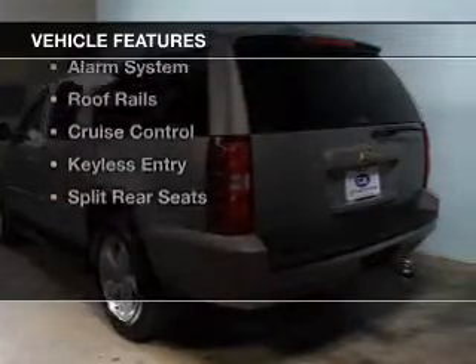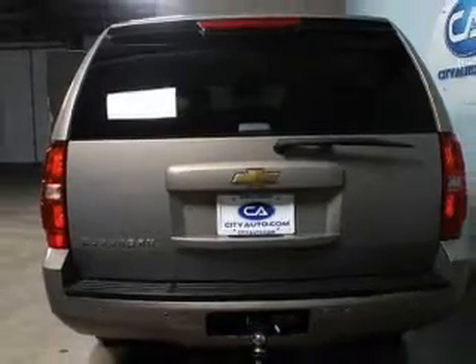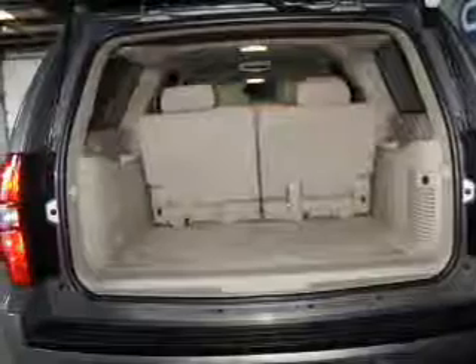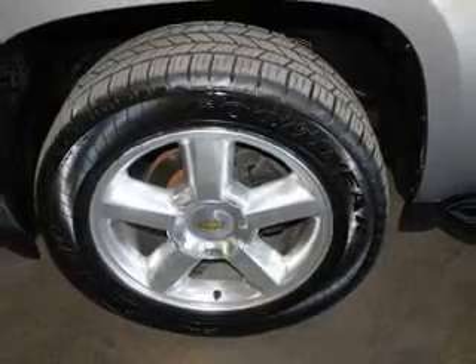The features include internet connectivity, Sirius XM satellite radio, dual temperature controls, an adjustable tilt steering wheel, a spoiler, an alarm system, roof rails, cruise control, keyless entry, and split rear seats.